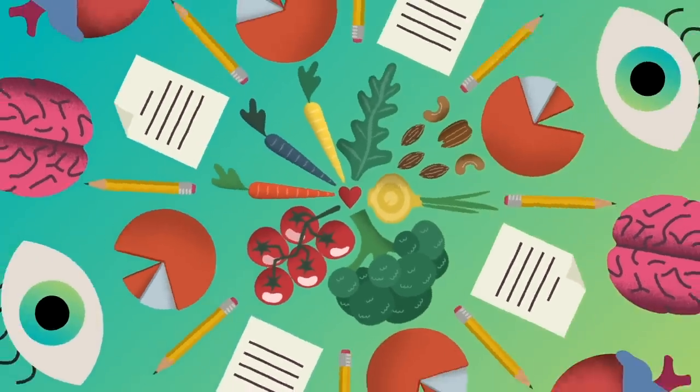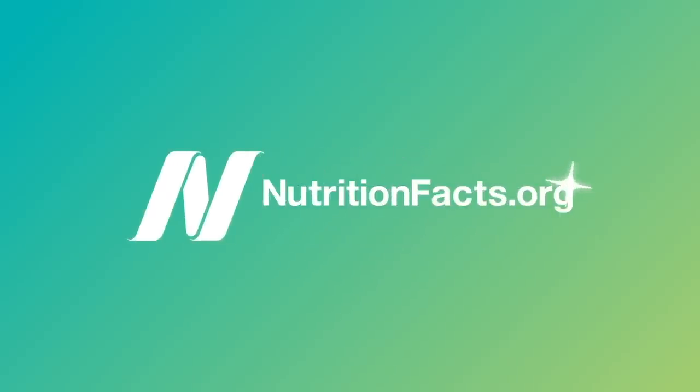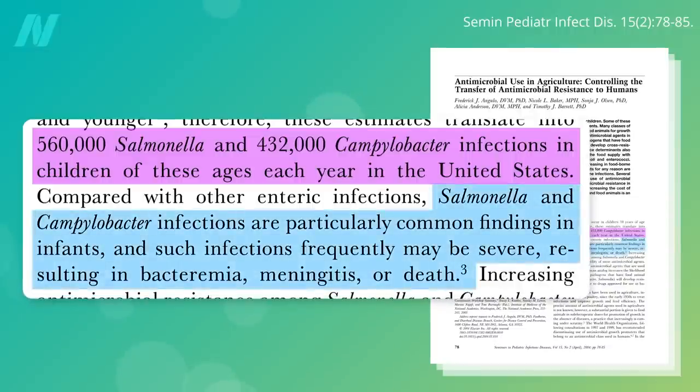What is Salmonella and Campylobacter? There are nearly a million Salmonella and Campylobacter infections in children 10 and younger each year in the United States. Some of these infections are severe, causing meningitis and death, and requiring treatment with antibiotics.